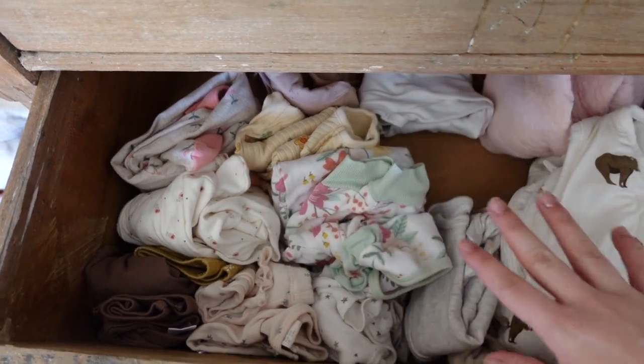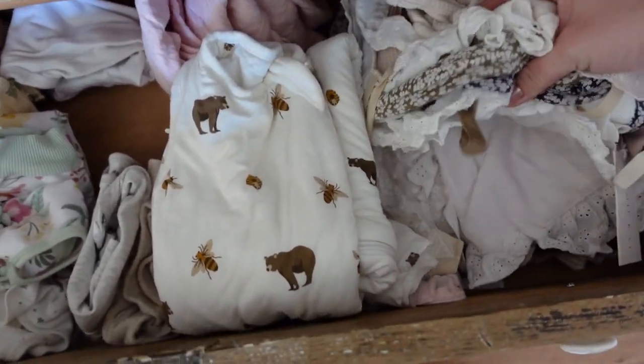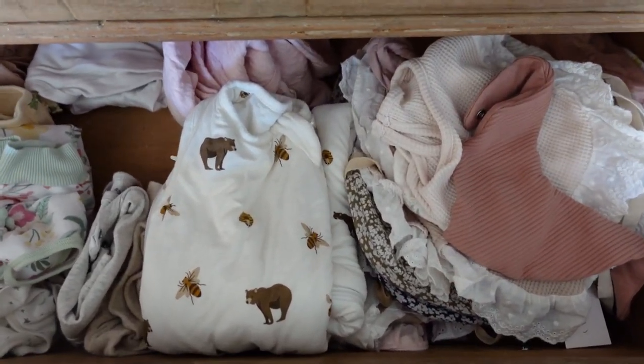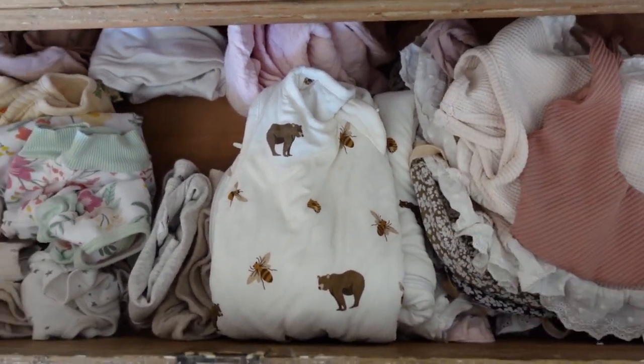In this second drawer we have all of her PJs and bibs — all of her footie pajamas, zip pajamas, some sleep sacks, and then this massive stack of bibs. I cannot believe how quickly we go through these. She is a very spitty, drooly, spit-uppy girl, so we definitely need lots of bibs.